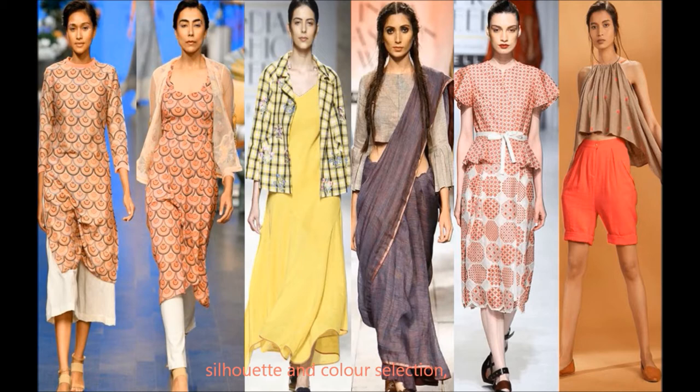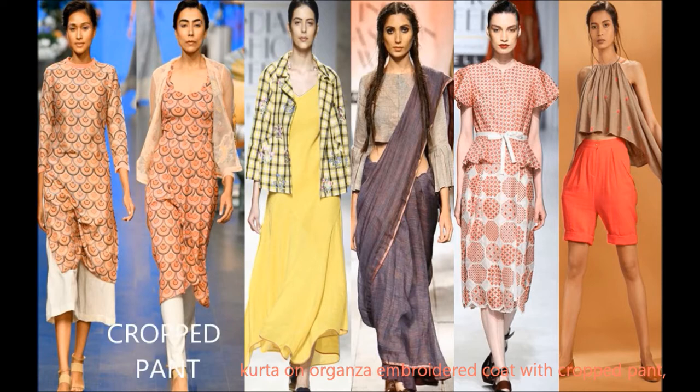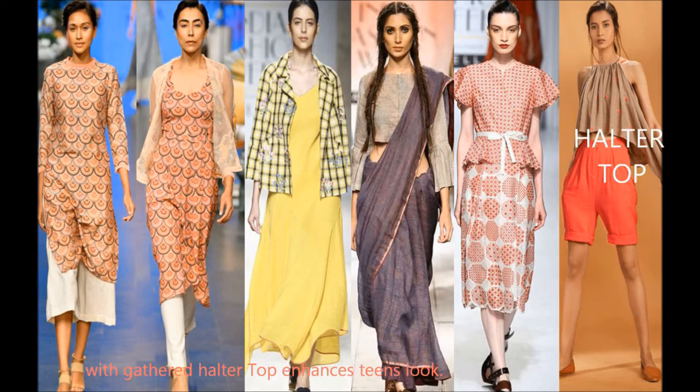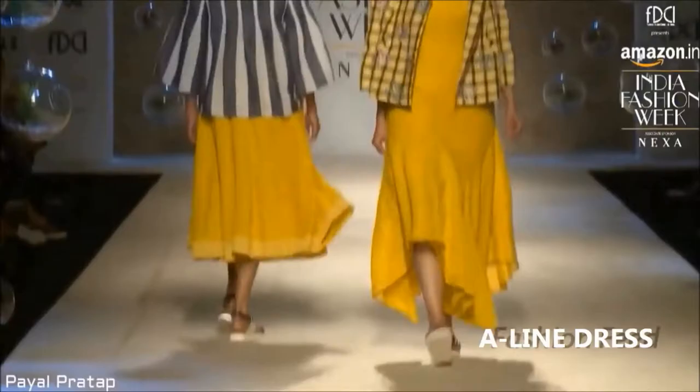In the first snap, a peach printed silk kurta and orange embroidered coat with cropped pants. Next, a yellow cotton eyelet dress with checkered embroidery coat — each coat, jacket, or shrug is a layered style. Next, a violet cotton sari with cropped top enhances a stylish look. After that, a white and red combo printed silk coat with hemline skirt and belt presents a classic look. Finally, a neutral and coral combo of pure khadi cotton hot pants with a gathered halter top enhances a youthful look.